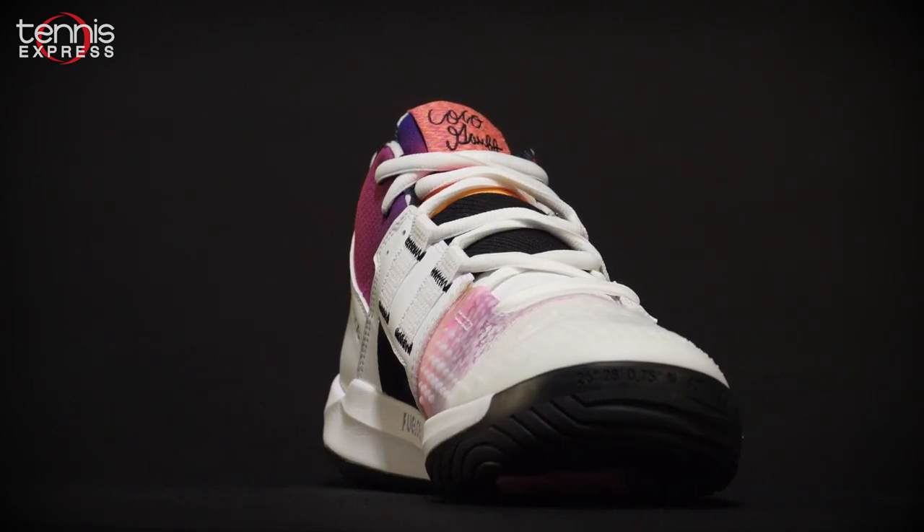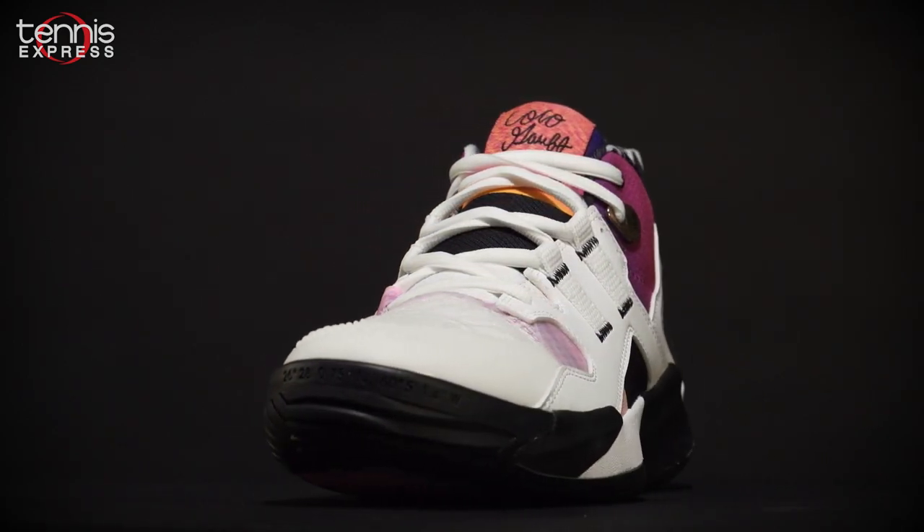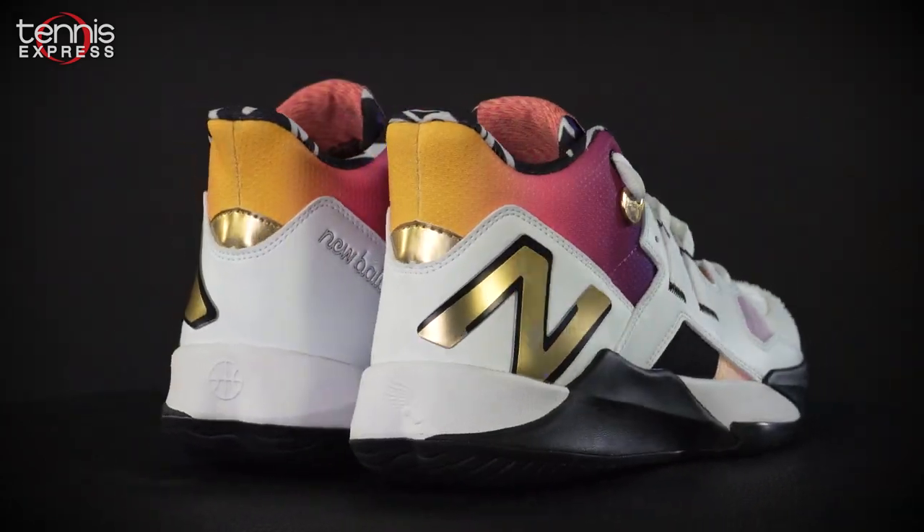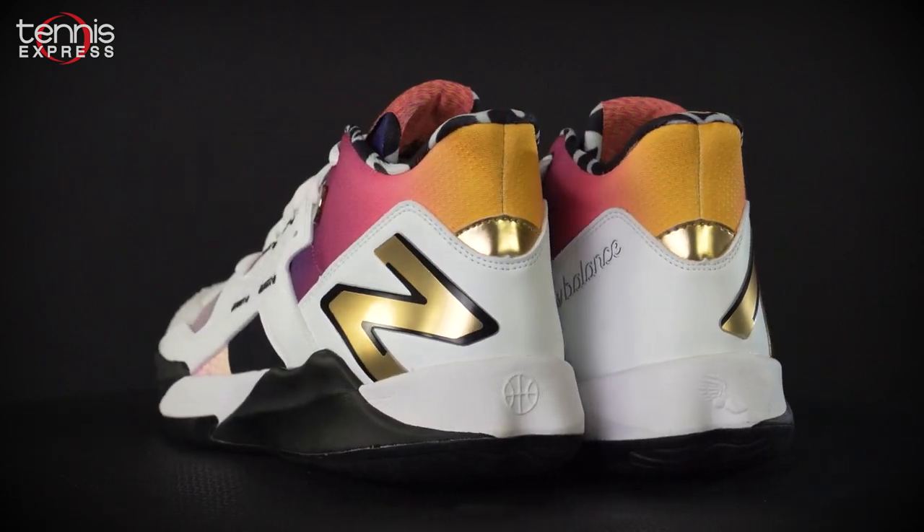New Balance did not just slap Cocoa's name on an existing model. The CG1 skirts the traditional low-cut style of most tennis shoes in favor of a basketball-inspired mid-top design.